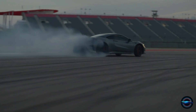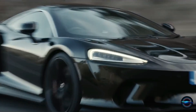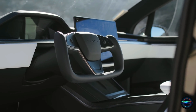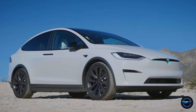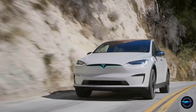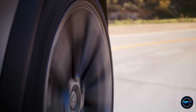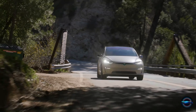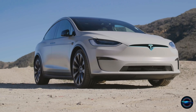Attention car enthusiasts, get ready to be amazed, because in this video we'll debunk a universal fact you never thought possible about the Tesla Model X Plaid. From advanced technology features to cutting-edge driver assistance, the Model X Plaid is leading the pack in the electric SUV market. With 1,020 horsepower and the ability to go from 0-60 in two and a half seconds, this machine outperforms some of the most legendary supercars on the road. Buckle up and experience the future of speed and luxury.